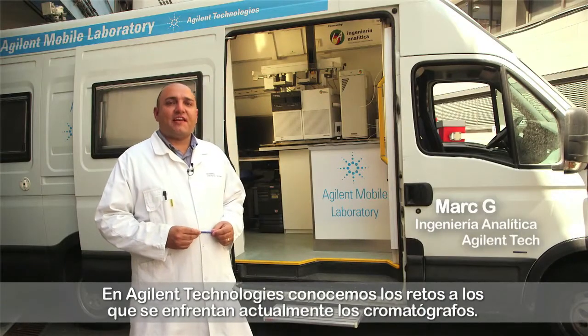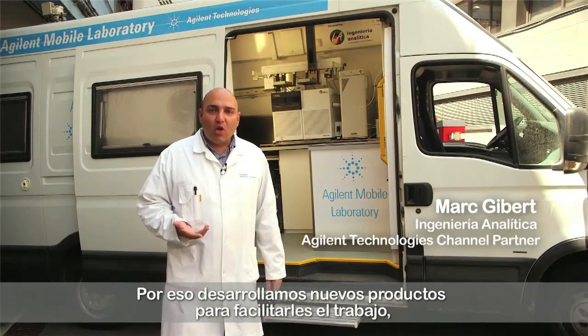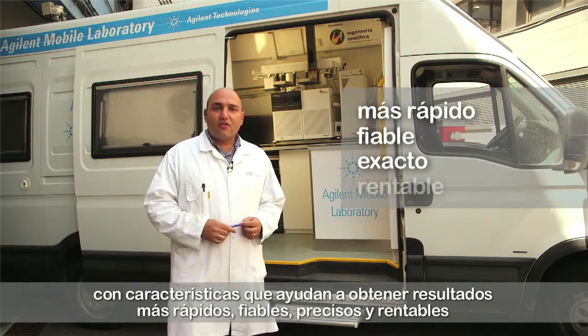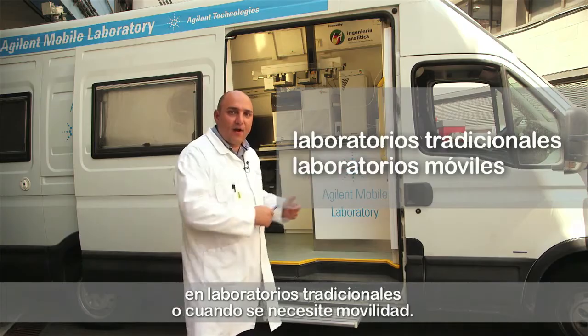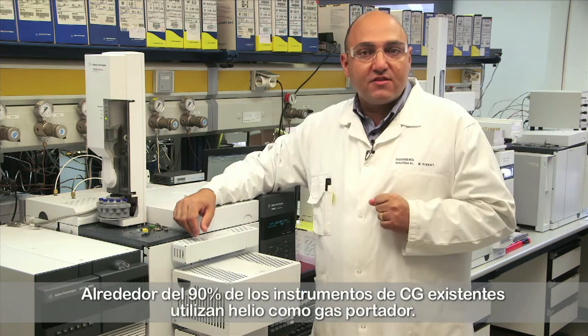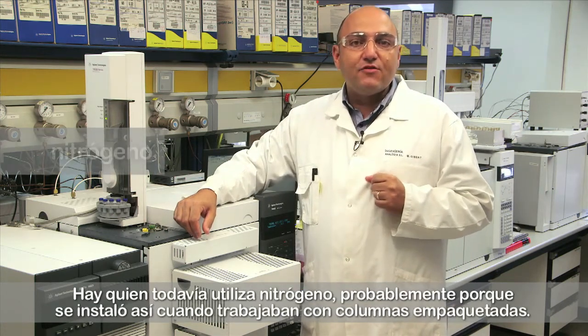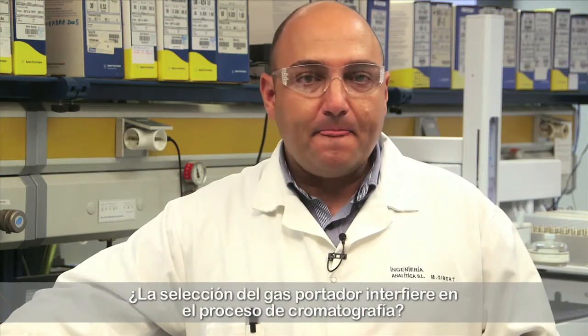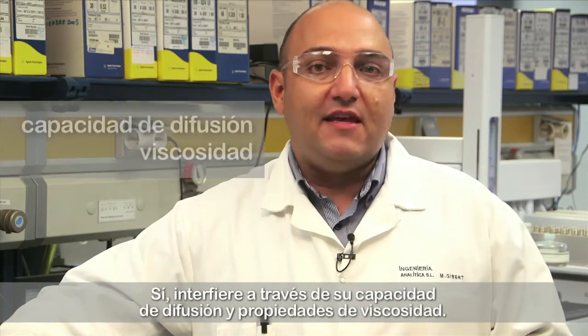At Agilent Technologies, we know the challenges chromatographers face today. That's why we develop new products to make their work easier with features that will help produce faster, reliable, accurate and cost-effective results in traditional labs or whenever mobility is required. Around 90% of the existing GC instruments run with helium as carrier gas. Some people still use nitrogen, probably because it was installed that way when they worked with packed columns. However, some people have already started to enjoy the benefits of using hydrogen as carrier gas. The choice of carrier gas affects the chromatography process through its diffusivity and viscosity properties.